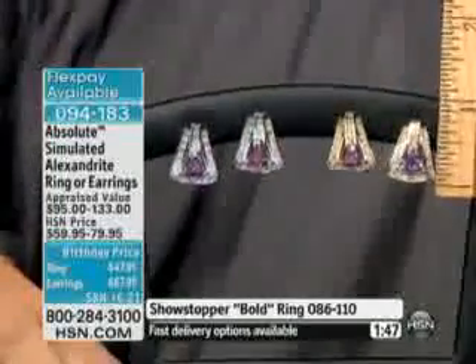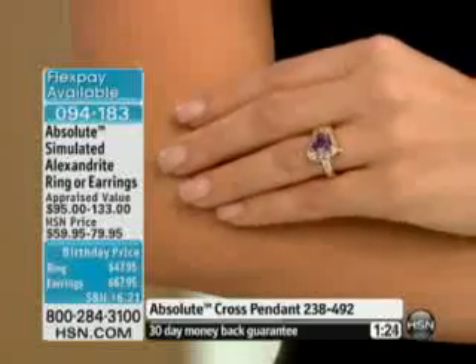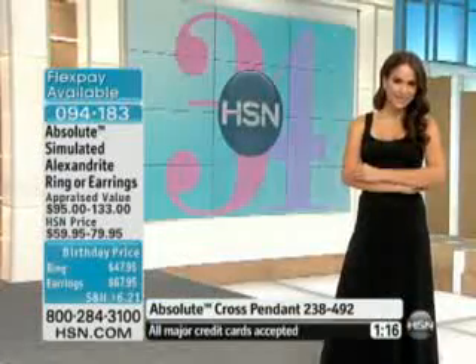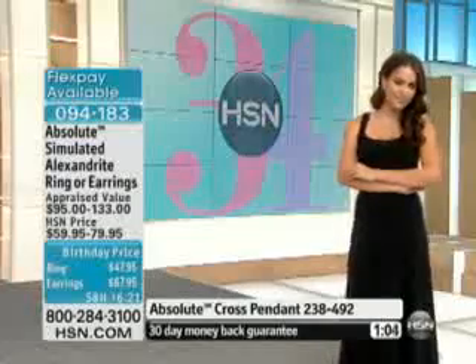You'll be wearing the ring inside your house thinking it's so pretty, then you'll go outside to get in the car, glance down, and all of a sudden the ring will be a different color. If you've not had the experience of owning a genuine alexandrite or tried one of our color-changing alexandrites here at HSN, it really is a charming experience — it's almost like a mood ring, but it's the mood of the light, not your mood. Your item number is 094183. Please use automated ordering; we have about 15 items to get through this hour. We're going to try to show you the showstopper live because it's so important.